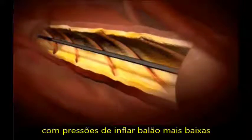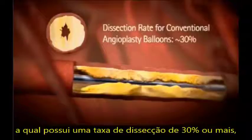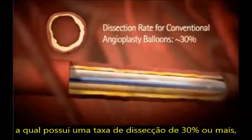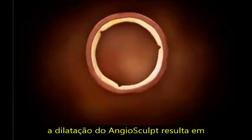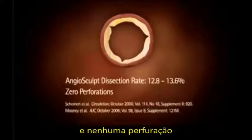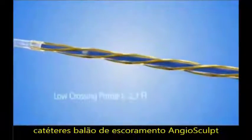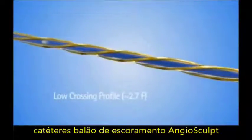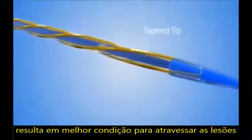Unlike regular angioplasty, which has a dissection rate of 30% or higher, clinical studies have demonstrated that Angiosculpt dilatation results in a significantly lower dissection rate and zero perforations. The Angiosculpt scoring balloon catheter's unique low-profile and tapered tip design results in superior crossability and deliverability.